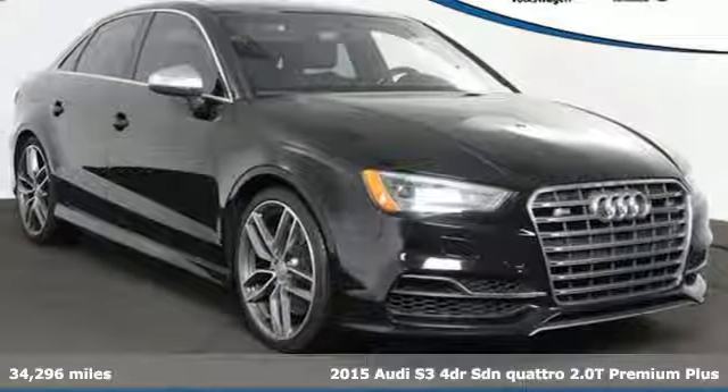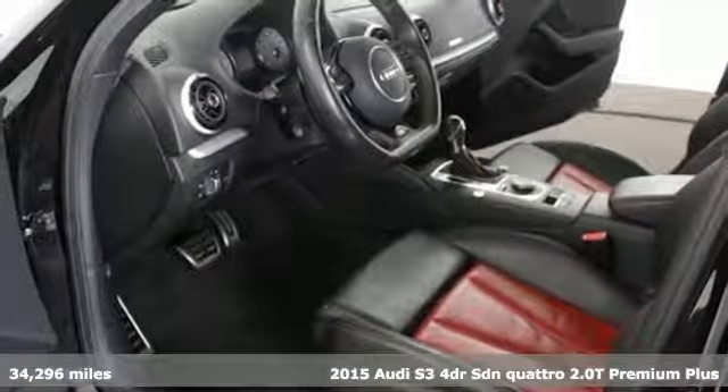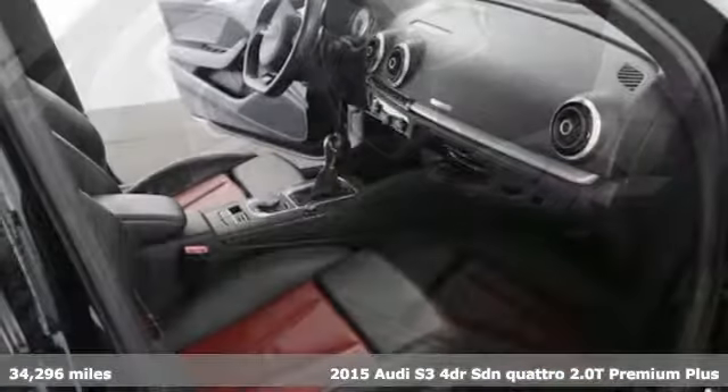Here's a 2015 Audi S3. A power trip is at your fingertips. It comes with all the amenities you need.